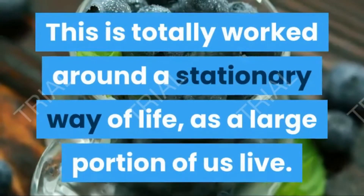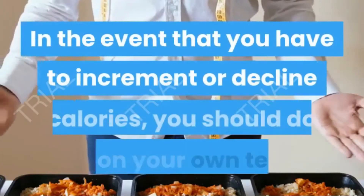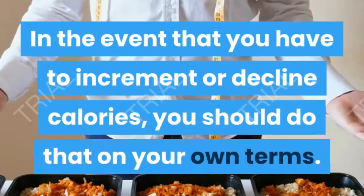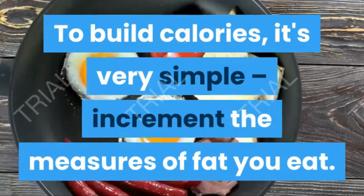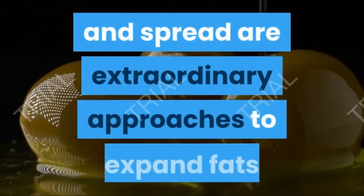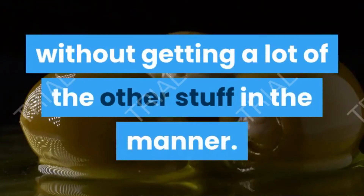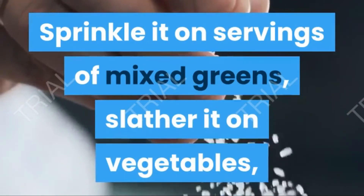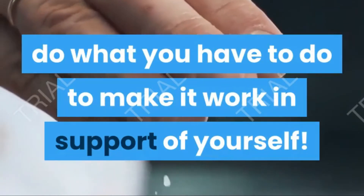This plan is built around a sedentary lifestyle, as most of us live that way. If you need to increase or decrease calories, do that on your own terms. To increase calories, simply increase the amount of fat you eat — olive oil, coconut oil, macadamia nuts, and butter are great ways to add fats without getting too much of the other macros. Sprinkle it on salads, add it to vegetables, snack on it — do whatever you need to make it work for yourself.